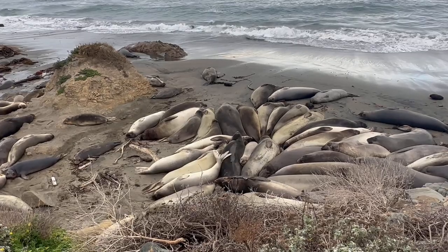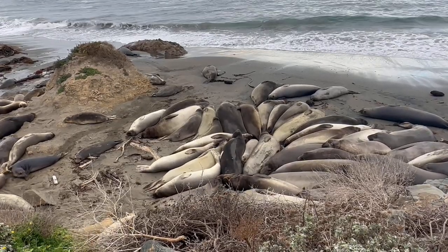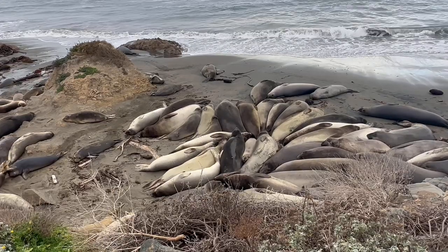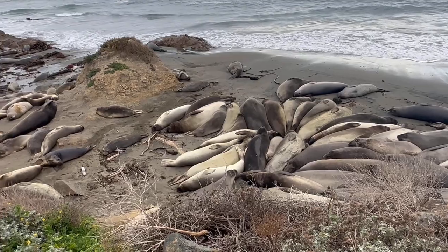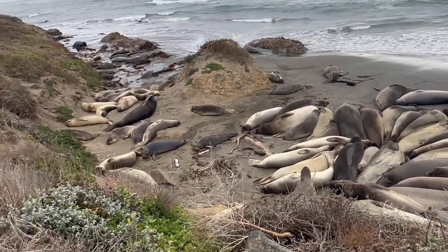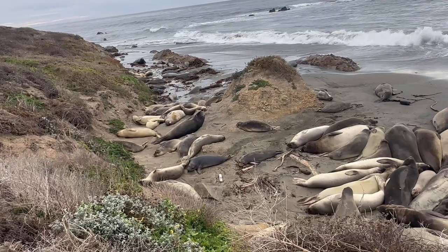Along our coastal trip we stopped at the Piedras Blancas Elephant Seal Rookery. This is a really special place and we got to talk to some of the volunteers to hear what kind of work they do and why it is super important for the protection of these animals. So let's hear from them on why this place is so special.